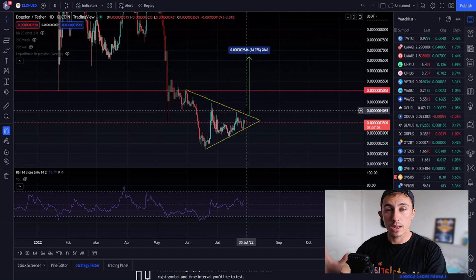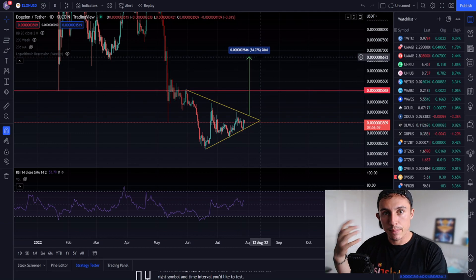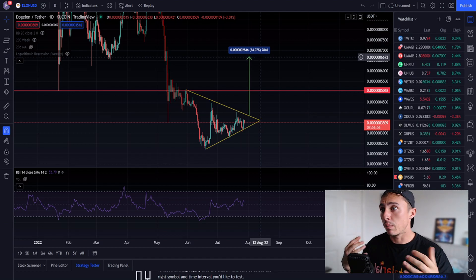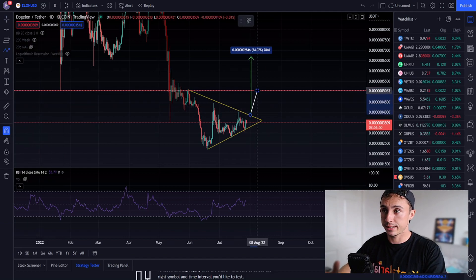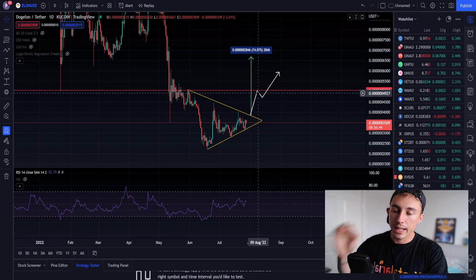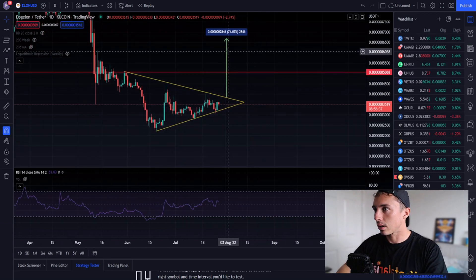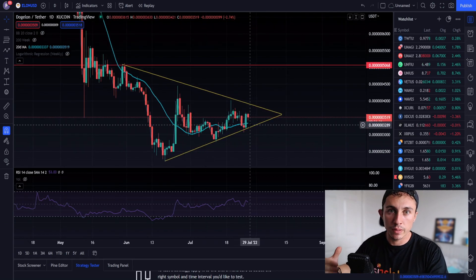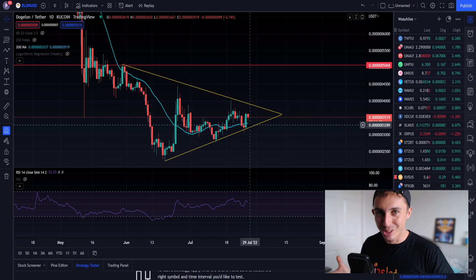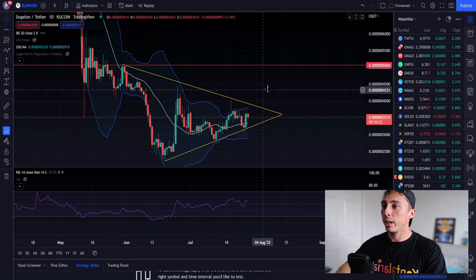If we get a breakout to the upside of this symmetrical triangle, the first key area of critical resistance is that level. If we break through, we could see price continuation and positive momentum to the upside. In an ideal scenario: we break out, hit resistance, get a rejection, back-test that resistance, then break through. We're also above the 20-day moving average on the daily, which reflects that bulls are winning short term and a new uptrend may be starting.